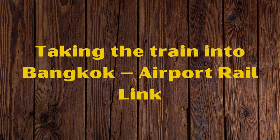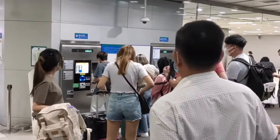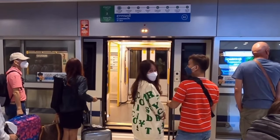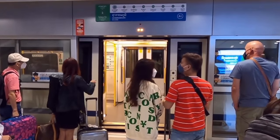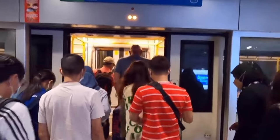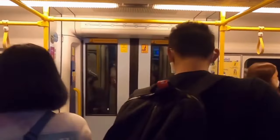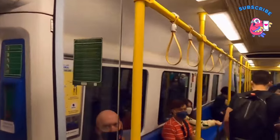If you are traveling light and staying near a BTS Skytrain or MRT subway station, the train is a very good option. The City Line runs from 6 am with trains four times an hour until midnight. From the airport to Phaya Thai station, which connects with the BTS overhead line, the cost is just 45 baht per person. To Makkasan for a connection to the MRT, the price is 35 baht. Traveling time is just under 30 minutes, and with only eight stations on the route you shouldn't get lost.